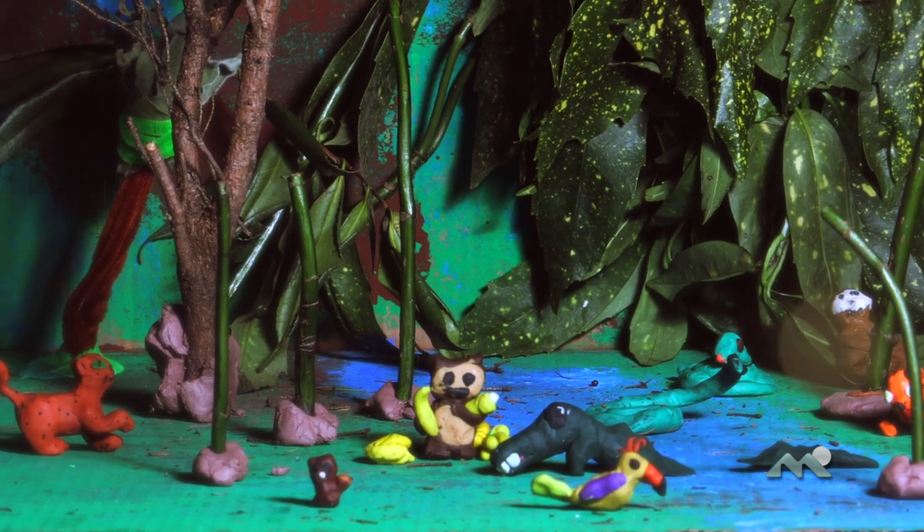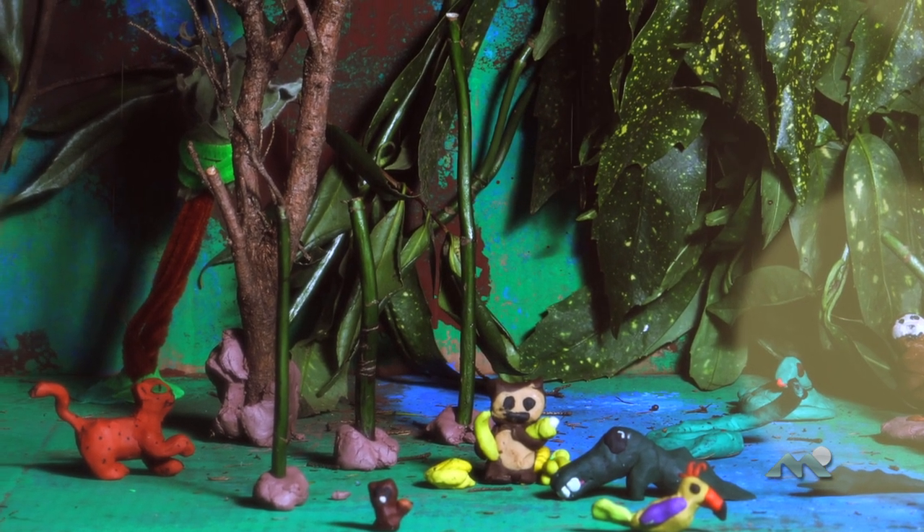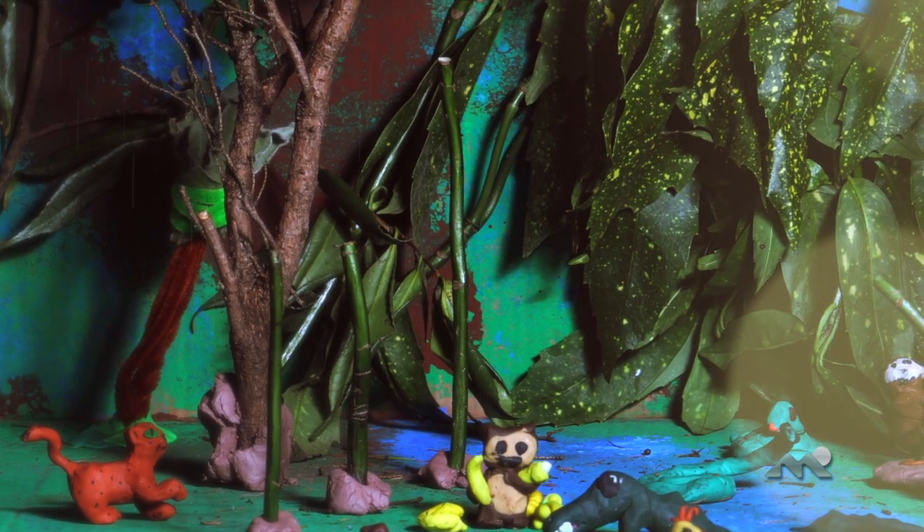The tropical rainforests are very important because they provide animals, food, water, fruits and veggies. The trees are also very important because they suck up carbon dioxide.